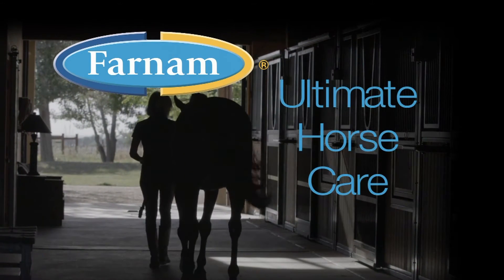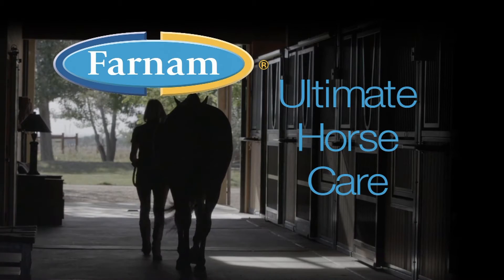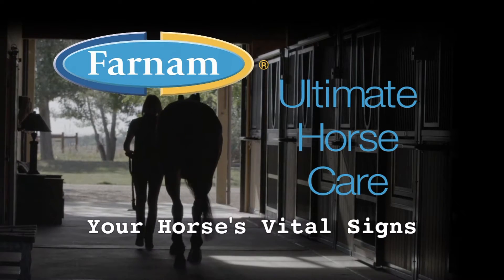Varnum presents Ultimate Horse Care. Today's topic is your horse's vital signs.